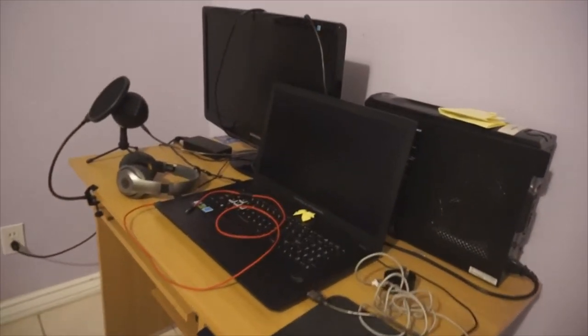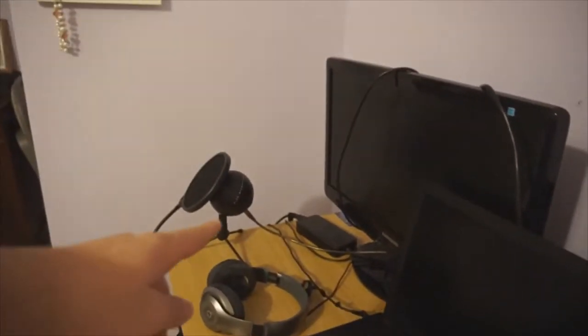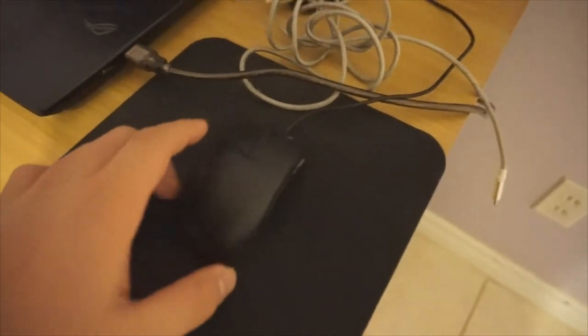I've been streaming lately, not a lot but here and there, and I've changed my setup a lot. Here's my setup — don't judge guys. There's my streaming PC, here's the laptop I play on. This PC is hooked up to this laptop, and this is the monitor I watch chat on. That's my mic, there's the headset I use, there's my mouse pad, there's my mouse.